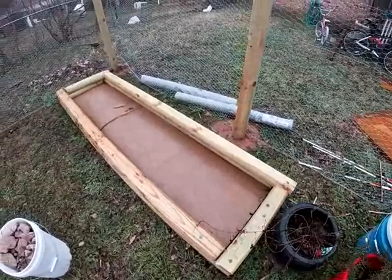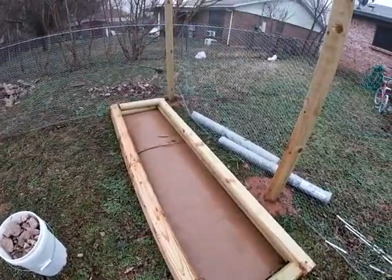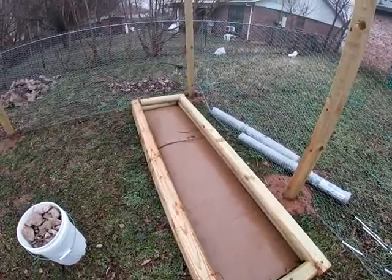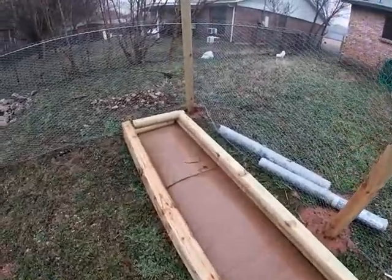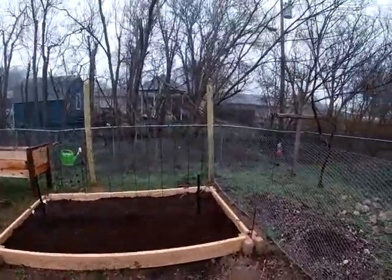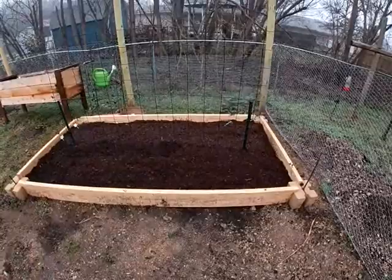I still haven't been able to get the dirt for this area. I've discovered that to do the whole garden the way I really wanted, it's going to be close to $500 or $600, so I'm going to have to do it in steps. However, this one bed is finished completely.